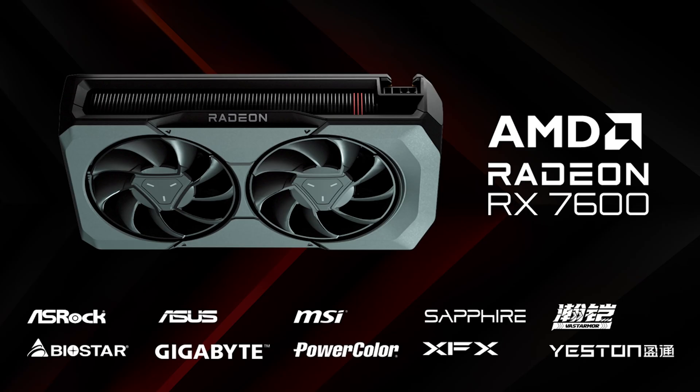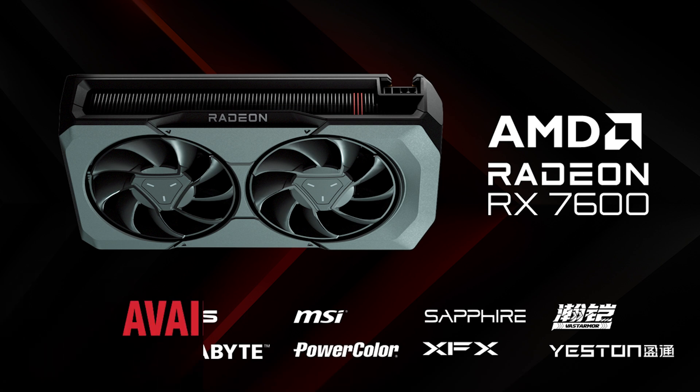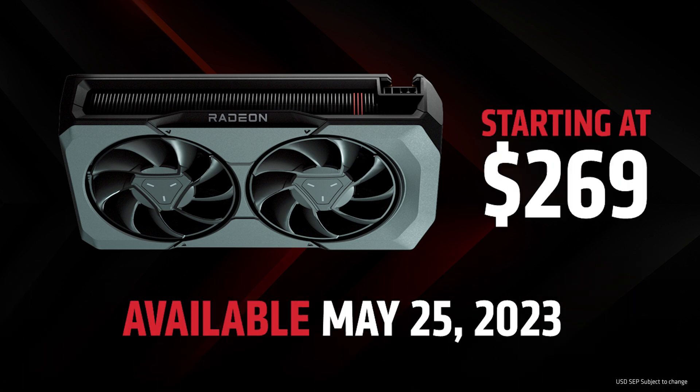And if you are looking forward to playing new games like Diablo 4 and Starfield, the RX 7600 will be a great upgrade for you. The RX 7600 will be available from major AIBs and system integrators starting May 25th, and we can't wait for you to get your hands on this new GPU.